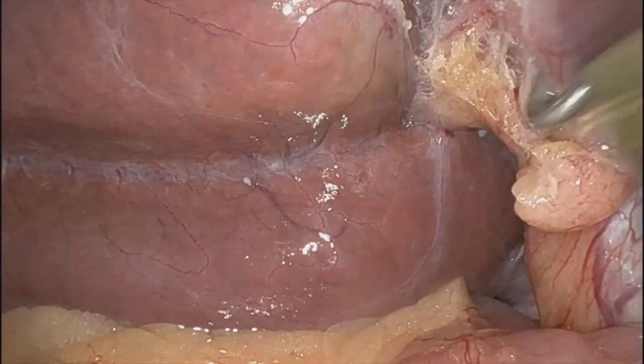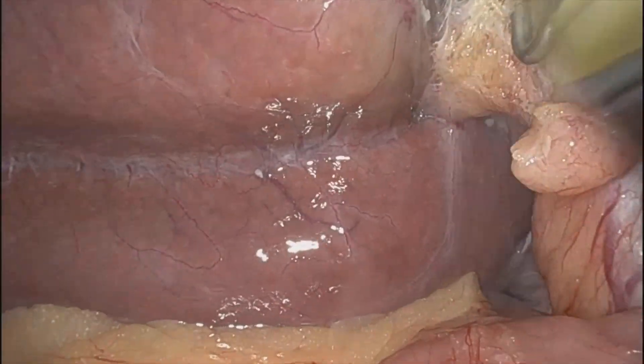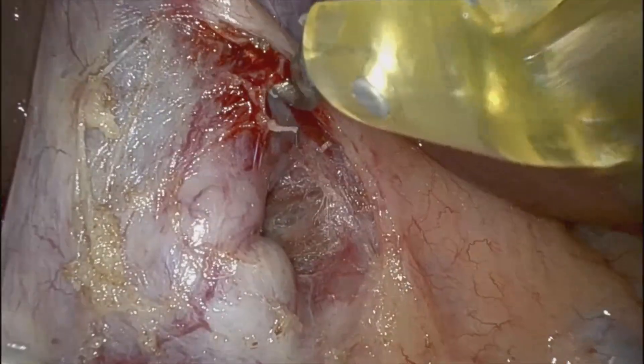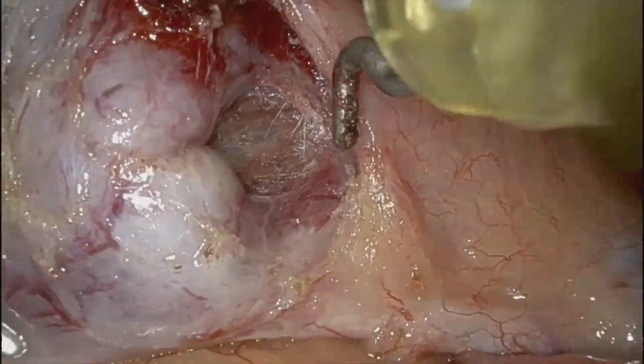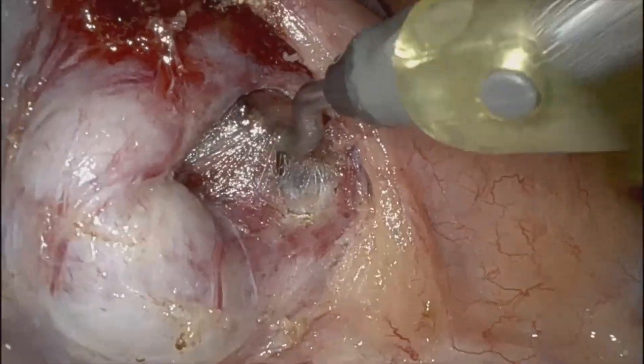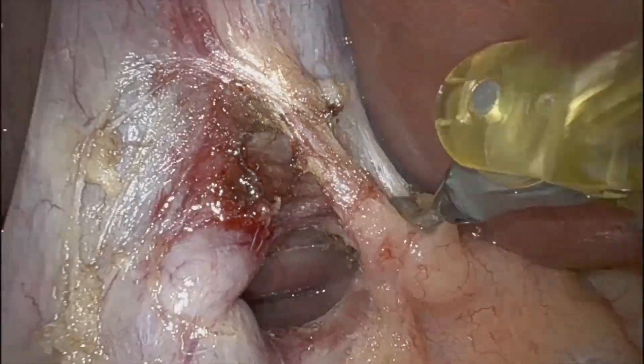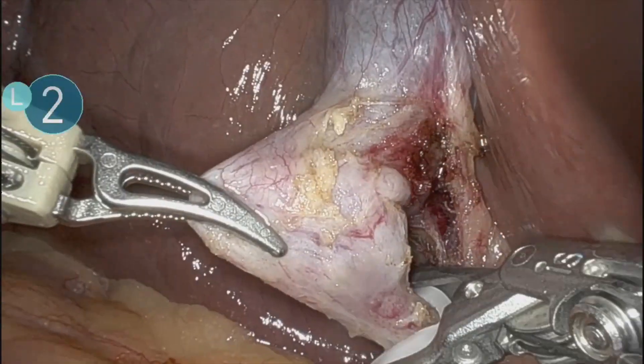Just trying to clear up the posterior side where I have the exposure, just because that lobe of the liver is just creeping up. You can see my critical view of safety there — I can easily see the inferior margin of the right lobe of the liver.